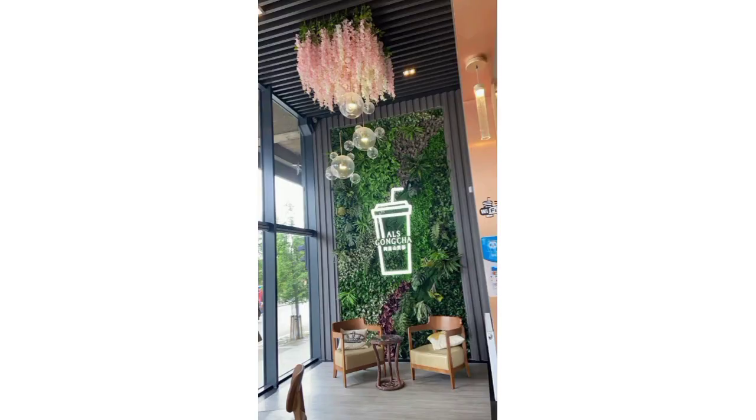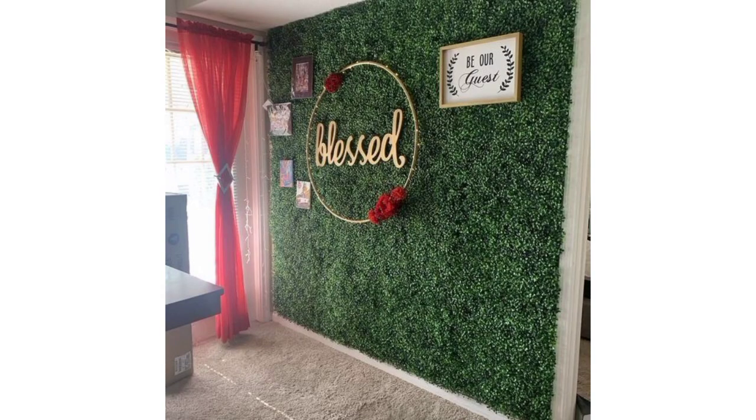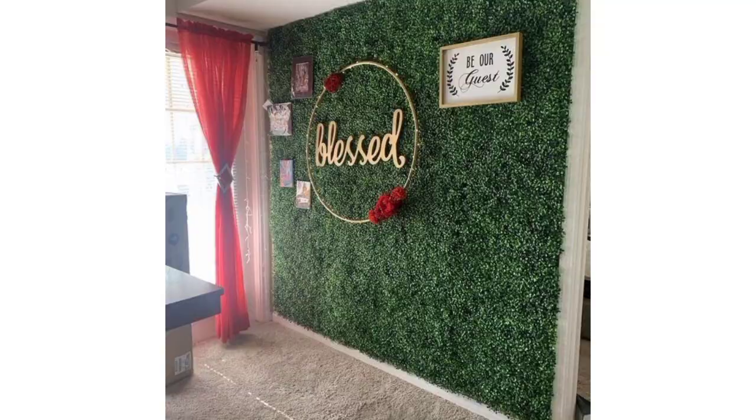Today I am back with some beautiful and pretty designs of artificial grass walls. These are so amazing, fabulous, and trendy. I hope you will love these beautiful ideas.